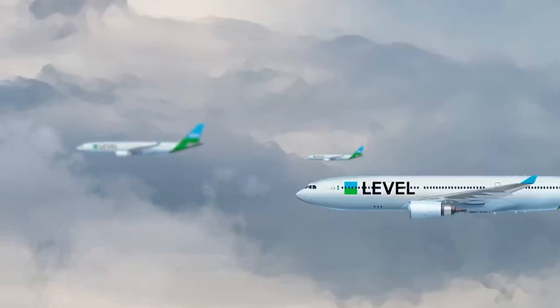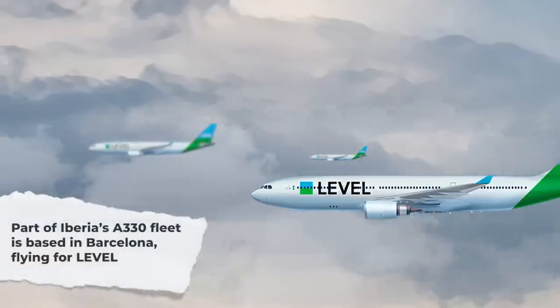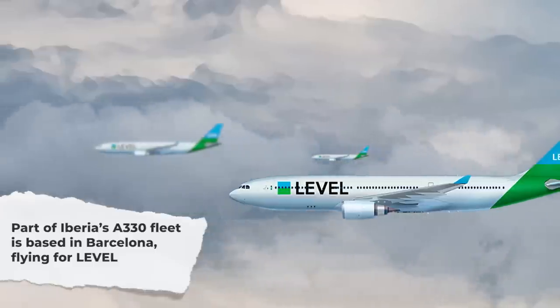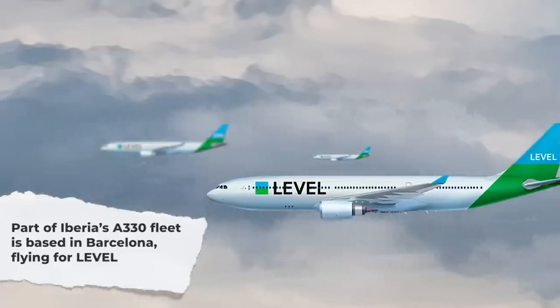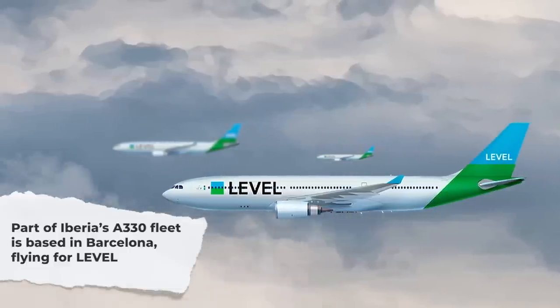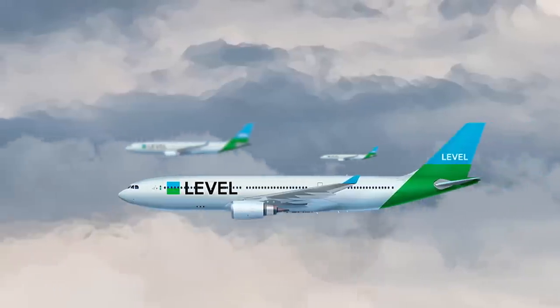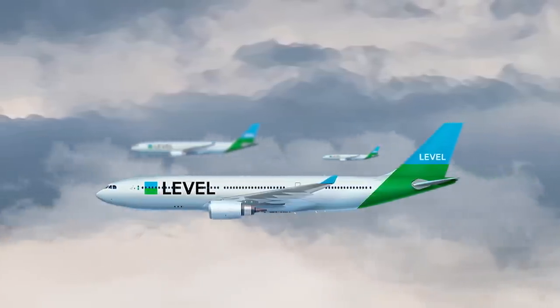Finally, to make things just a little more complicated, we also have to mention that Iberia's mainline fleet numbers include four A330-200s flying under the Level brand. This is Iberia's long-haul, low-cost airline subsidiary based in Barcelona with service to a handful of cities in North and South America.